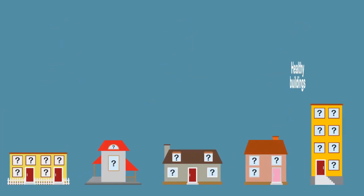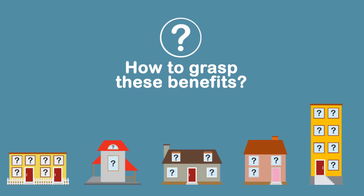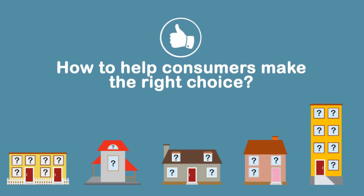But how to grasp these benefits? How to help consumers make the right choice?